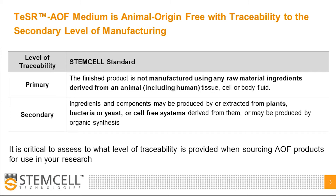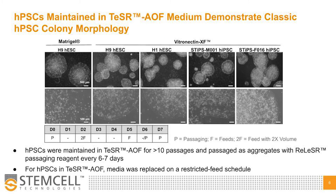For the next part, I'm pleased to share some of the data generated from HPSCs maintained in Teaser AOF. Displayed here are representative images of two human ES and two IPS cell lines maintained as aggregates on either Matrigel or Vitronectin XF for greater than 10 passages. HPSCs maintained in Teaser AOF exhibit homogeneous colony morphology with tightly packed cells and colonies with smooth and defined edges. HPSCs in Teaser AOF were flexibly fed — media was replaced on a restricted feed schedule where we performed a single feed to skip one day, and fed with twice the volume of media when skipping two days of feeds.